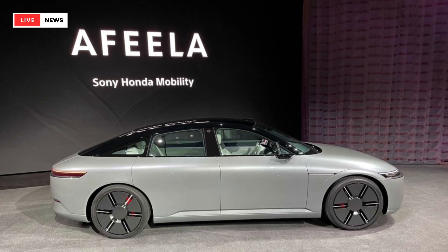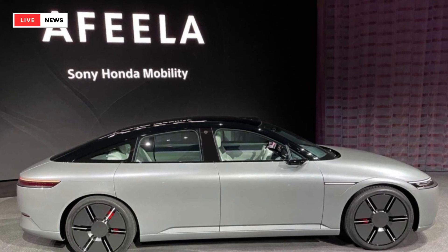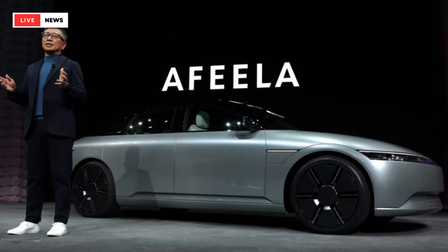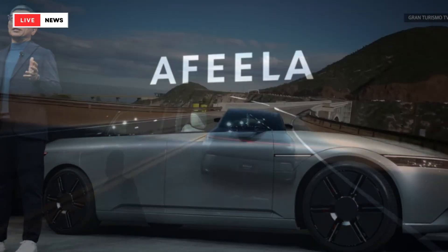The air suspension is supported by unequal length control arms up front and a multi-link setup at the rear. The front tires measure 245-40 and the rear rubber is listed at 275-35, with the Afila riding on 21-inch wheels all around.